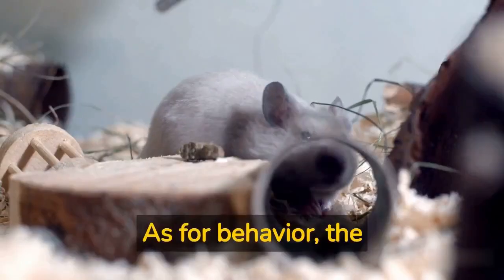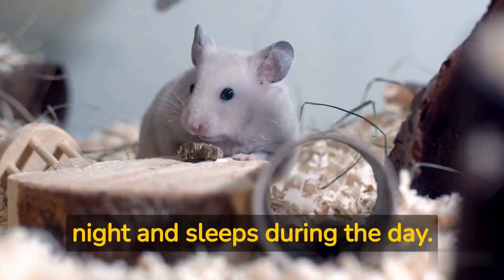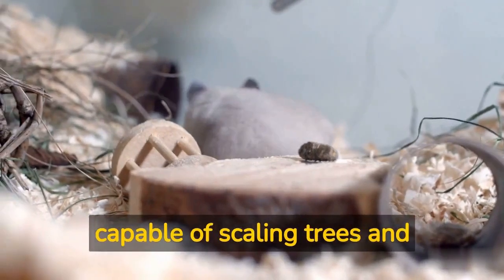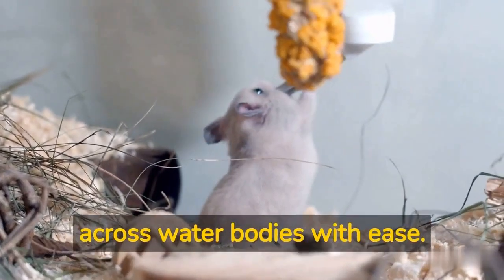As for behavior, the giant rat is a nocturnal creature, meaning it is active at night and sleeps during the day. It is social and lives in groups called colonies. It is also an agile climber, capable of scaling trees and buildings with ease, and an excellent swimmer, able to navigate across water bodies with ease.